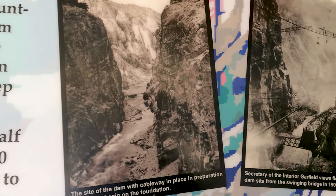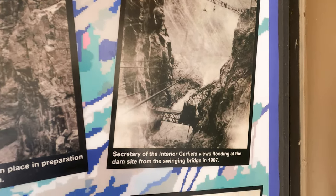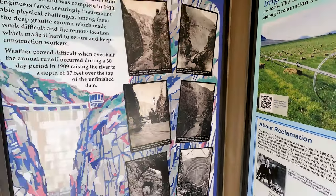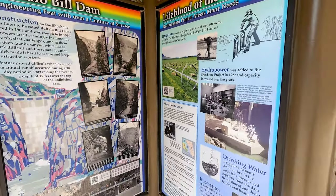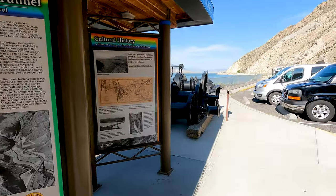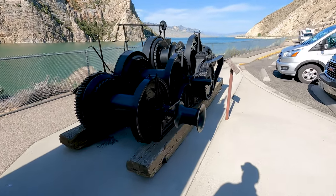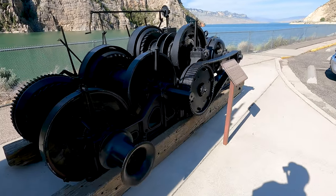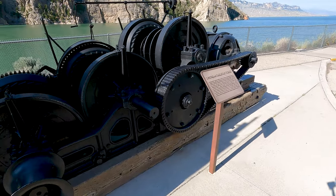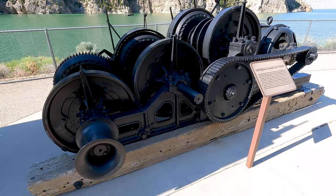There are some views of the construction of the dam. It really is an engineering marvel. Right here is the upstream cableway winch.